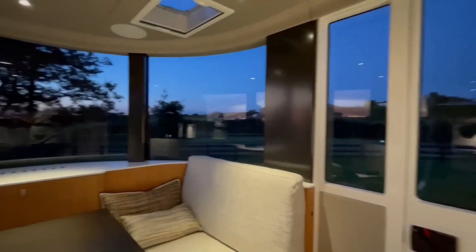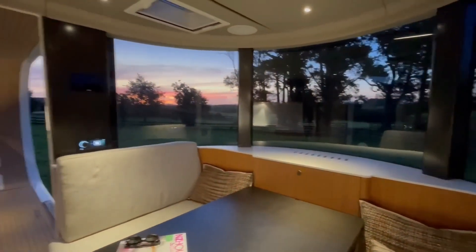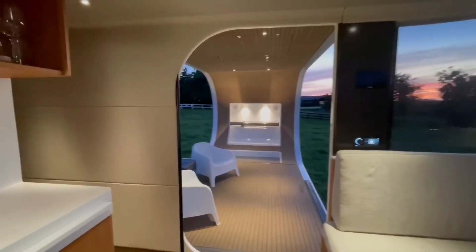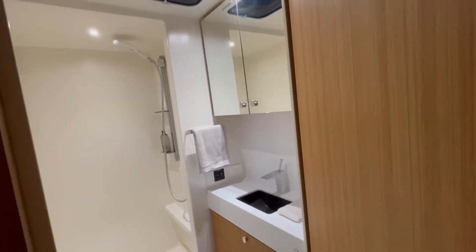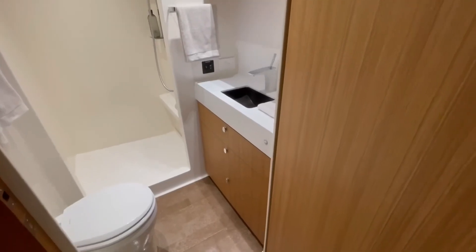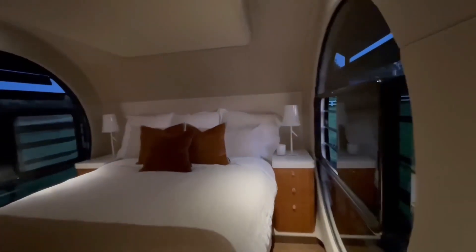Inside, the Ramatau is equipped with all the comforts of a modern home — a full kitchen, a bathroom, and a sleeping area — all with minimalist decor that maximizes space. It's also designed with energy efficiency in mind, incorporating solar panels to power lighting and appliances. The Ramatau Prototype is perfect for travelers who want to experience the freedom of the open road without giving up luxury or sustainability.